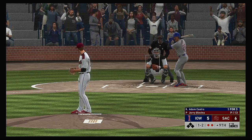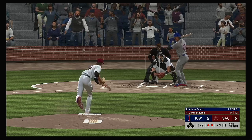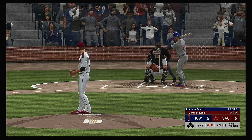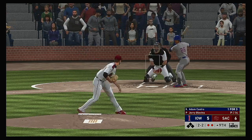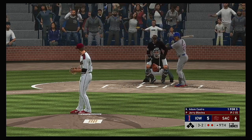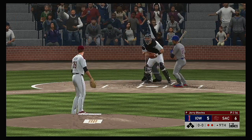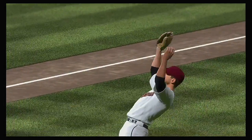He lays off the curveball that's in the dirt, and it's back to even at two-and-two. Good job to lay off that one-two breaking ball — put himself right back in the driver's seat. Good patience to hold back on the curve ball in the dirt — it's full now, three-and-two. And he gets strike three called to end it here — and with that, this one is over.